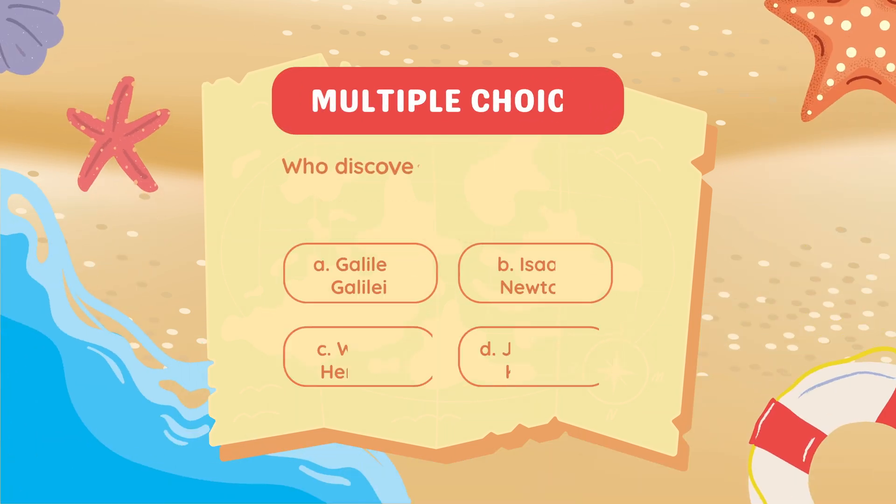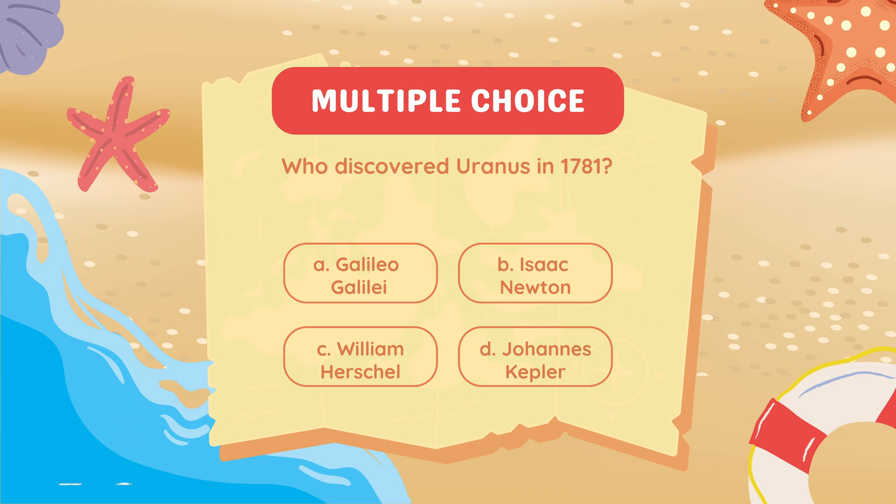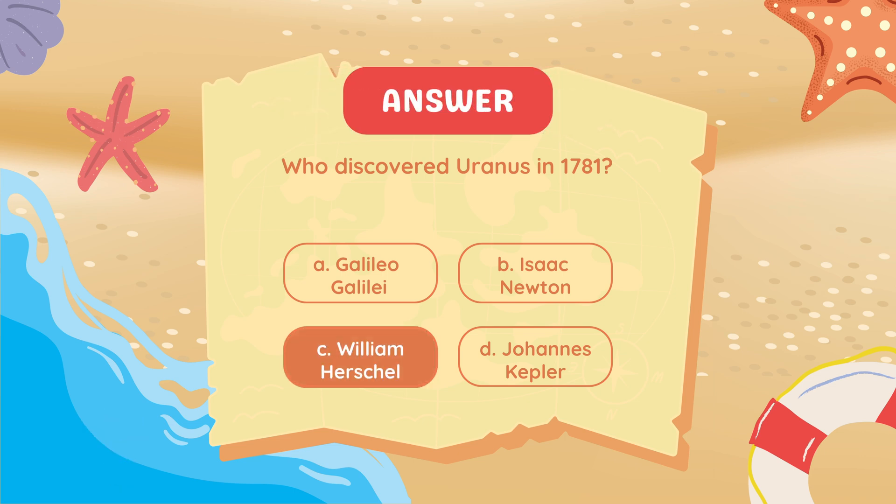Who discovered Uranus in 1781? William Herschel.